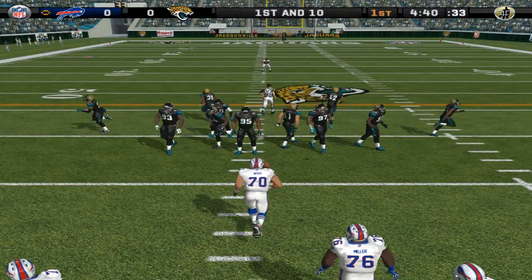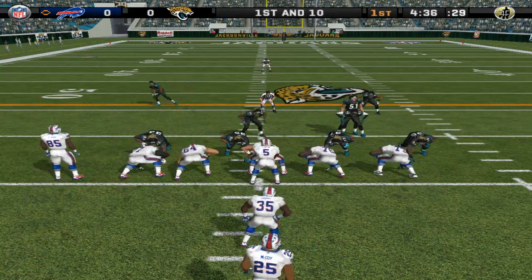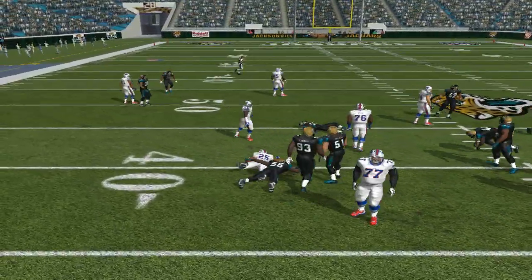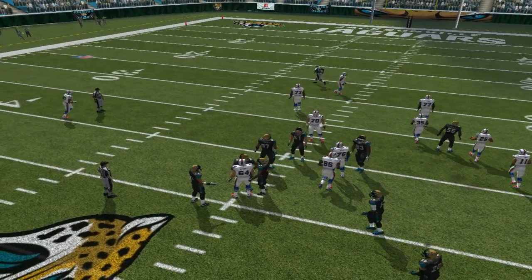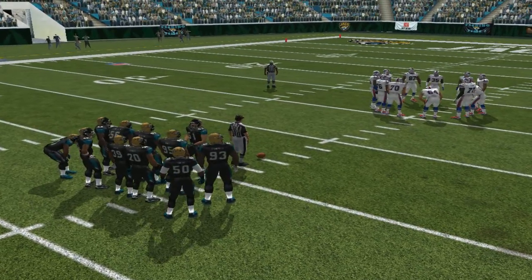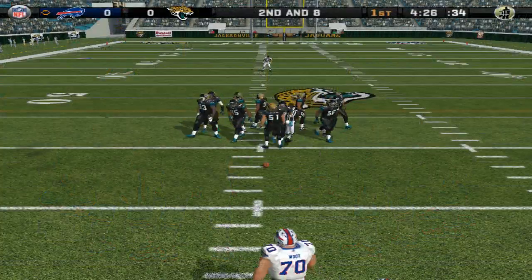First and ten, ball on the 36-yard line. Jacksonville lines up in a 4-3. A little misdirection — number 56 is there for the tackle at the 38. One thing these guys don't want to do is give up on the running game, because if they do that they become one-dimensional, and that plays right into the defense's hands.